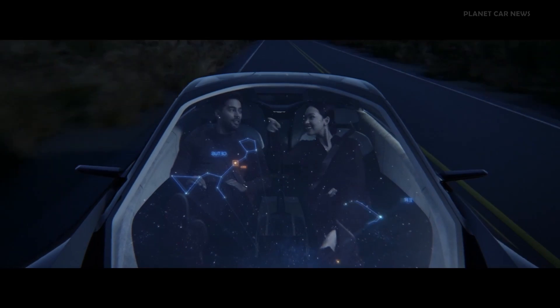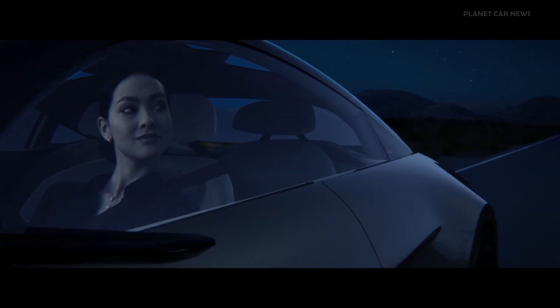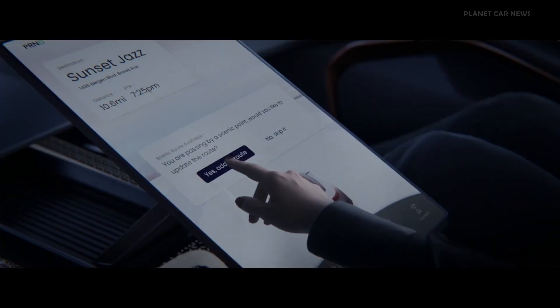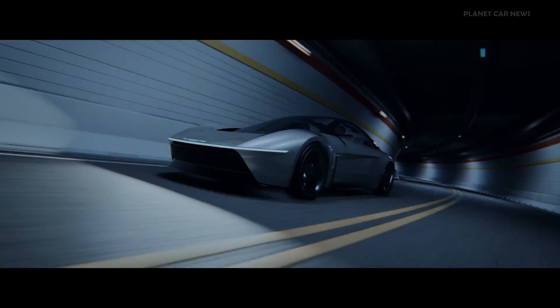And if you thought your road trip couldn't get any better, the augmented reality heads-up display can also enable a tour guide feature to learn more about the area you're in, so you can make scenic stops along the way without the range anxiety.